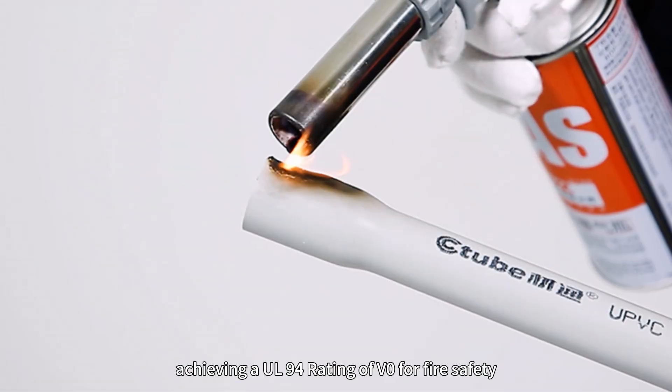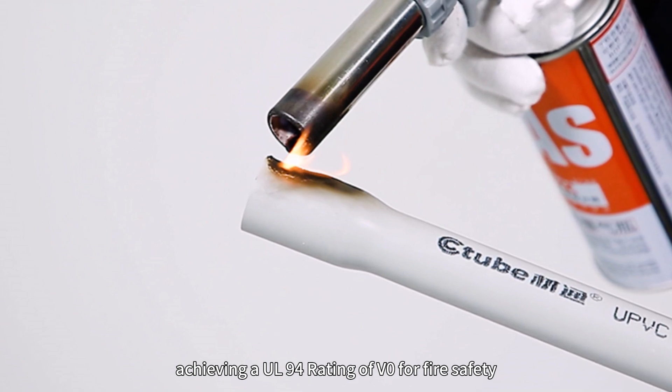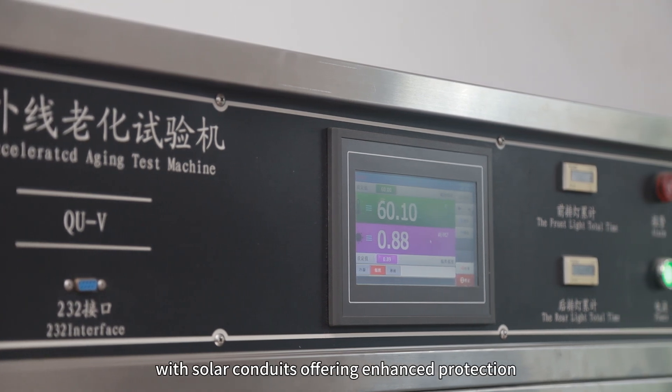These conduits are flame retardant, achieving a UL94 V0 rating for fire safety. They also feature UV resistance, with solar conduits offering enhanced protection.